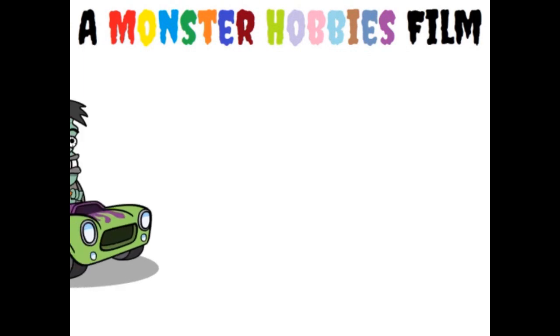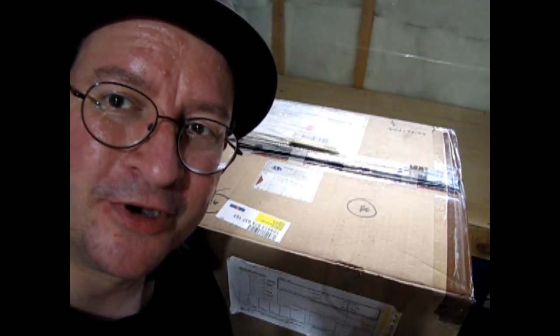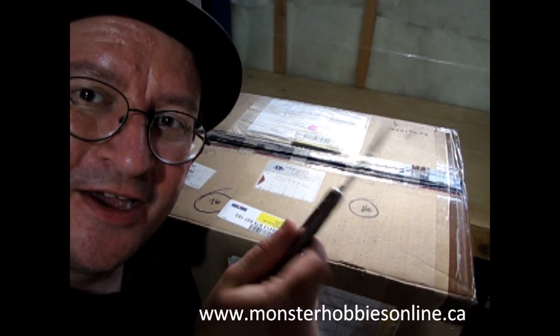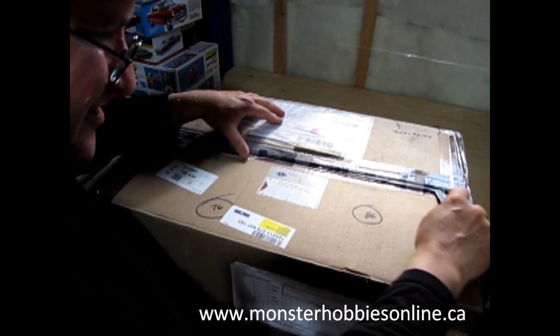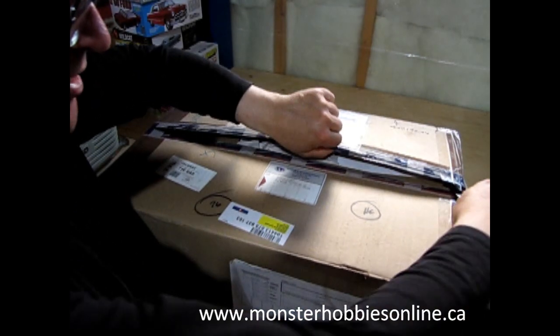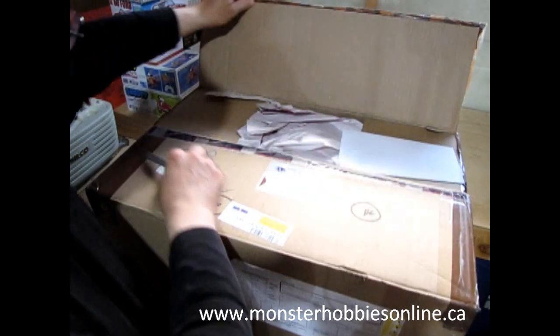Without further ado, let's open up this great box from Stevens International and see the brand new model kits. It seemed to work pretty well last week filming with this big box sitting on a TV tray with enough room to put the models in the back, so I'll use that format again. I've got my good old Scout knife from 1986 and that super brown packing tape Stevens loves to pack these with. There's a US priority mail label right here.